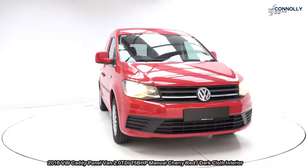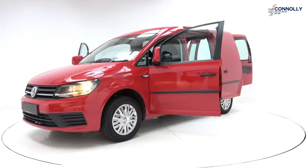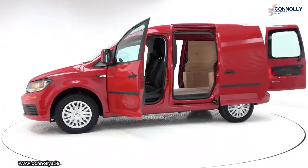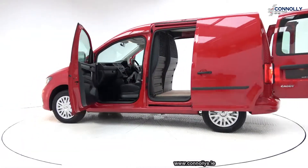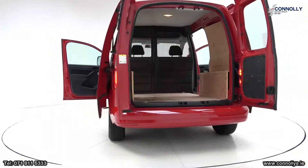Features include daytime running lights, colour-coded front and rear bumpers together with colour-coded electric heated wing mirrors, two sliding doors to the side giving you access to the rear, and BlueMotion technology.